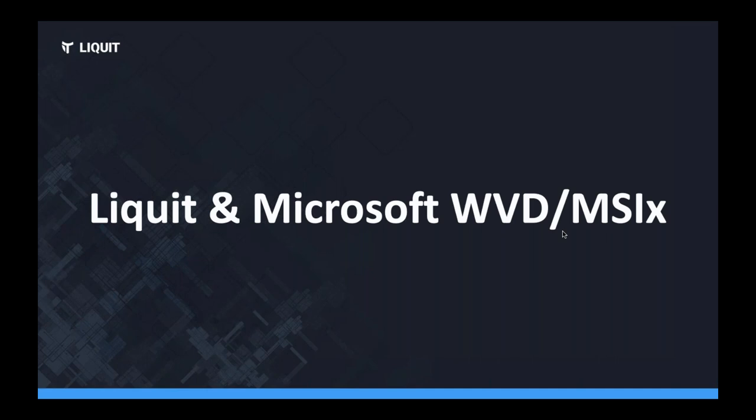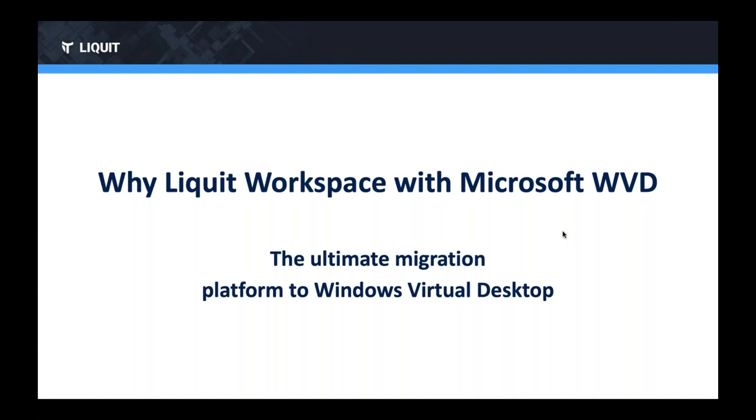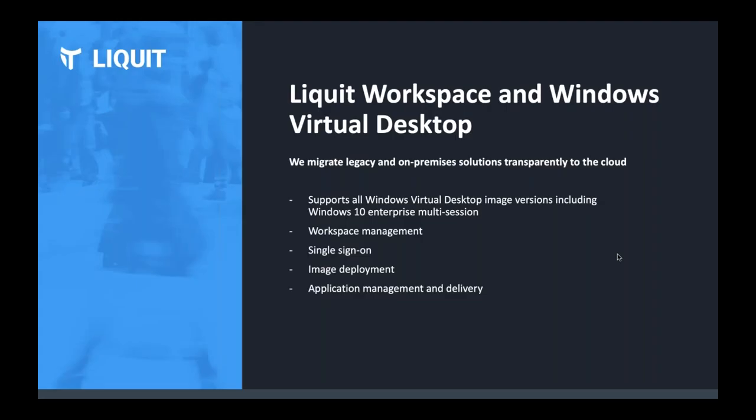Now a bit more about Liquid and Microsoft WVD and MSIX. We are a Microsoft WVD partner — one of the few worldwide. Liquid Workspace is the ultimate migration platform to Windows Virtual Desktop. We migrate legacy and on-premise solutions transparently to the cloud. We support all WVD image versions including Windows 10 Enterprise Multi-Session. We provide workspace management inside your WVD session, single sign-on, image deployment, and application management and delivery for WVD.